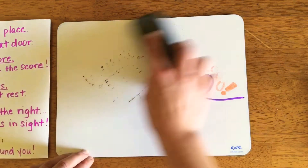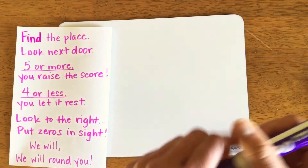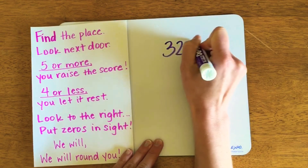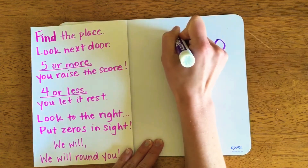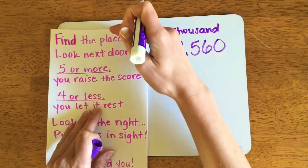Let's do an example. I've been asked to round the number 32,560 to the nearest thousand. I'll use these song lyrics to guide me through this process.